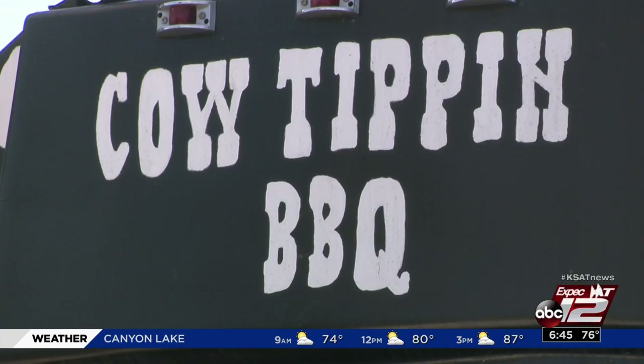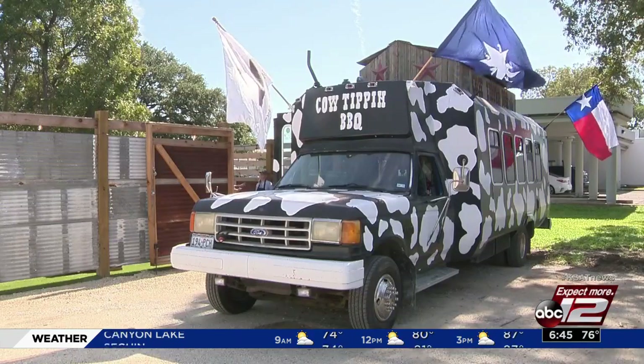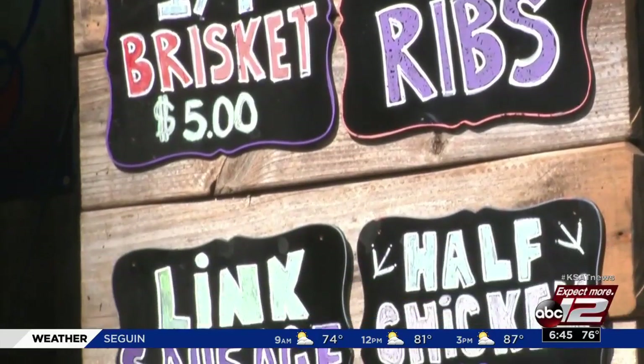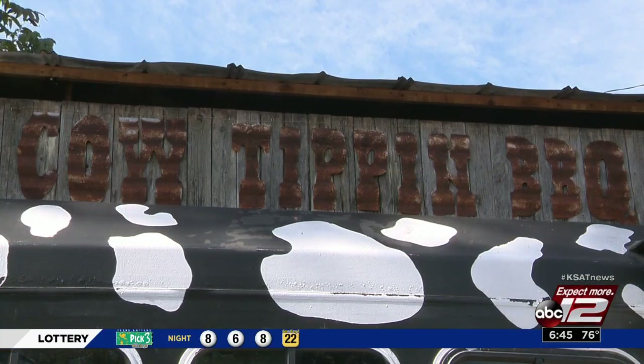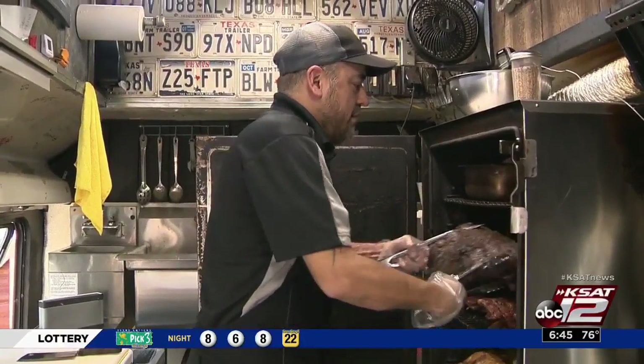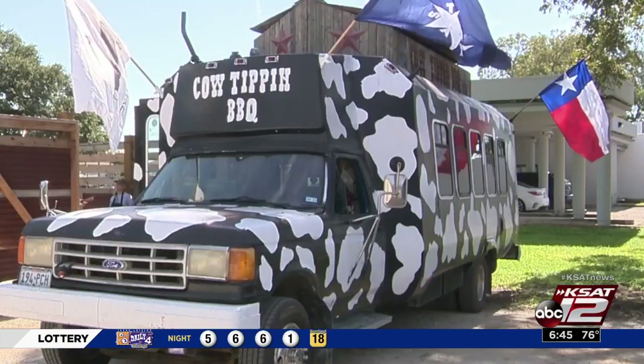What started as just a bus used to barbecue during UTSA tailgating has transformed to a one-of-a-kind food truck. Cow-Tippin' BBQ is owned by Manny Olivo, and it took two years to transform the bus to what you see now. A lot of people started enjoying our food, so we got bigger and bigger, and the UTSA events got big, and then I just had to think about making barbecue.